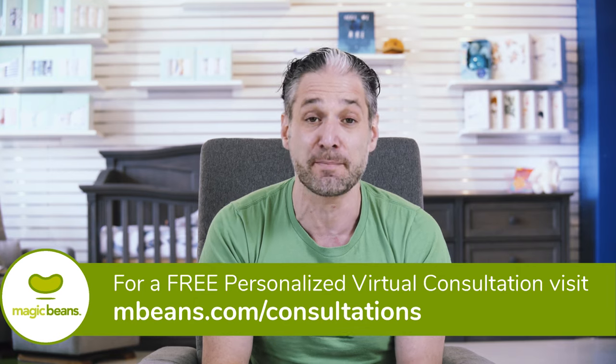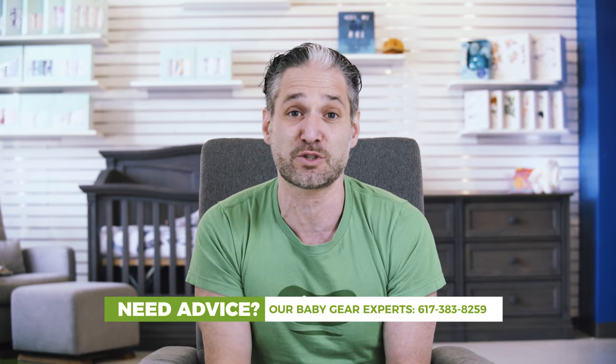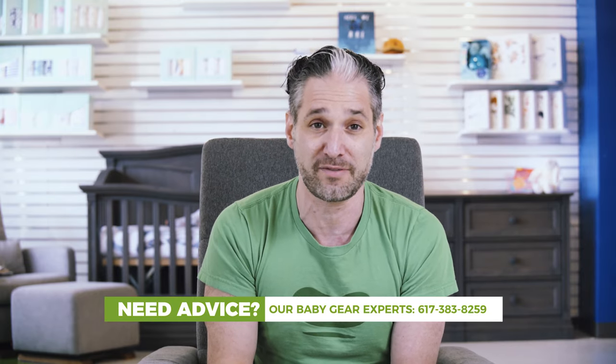But if you still have questions, a couple of things you should do. You should book a virtual consultation with one of our experts. Go to mbeans.com/consultations and book a free virtual consultation. Or you can email me your questions at questions@mbeans.com, drop a comment below, or give me a call at 617-383-8259.